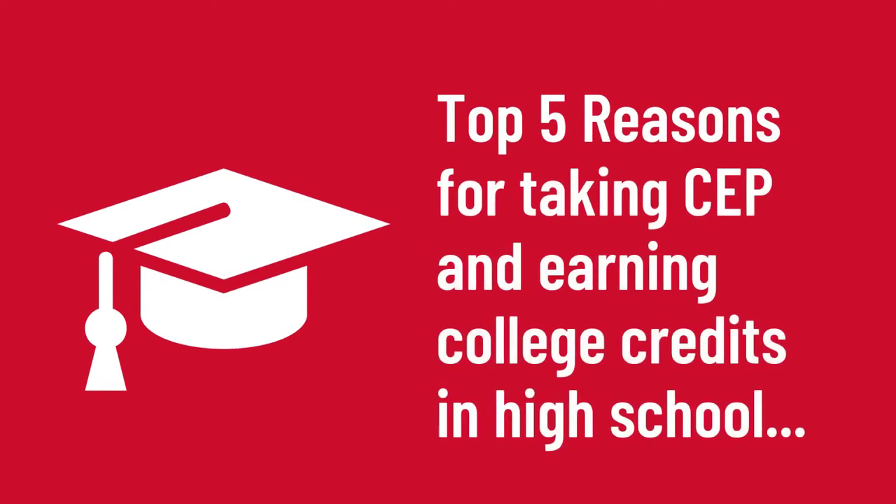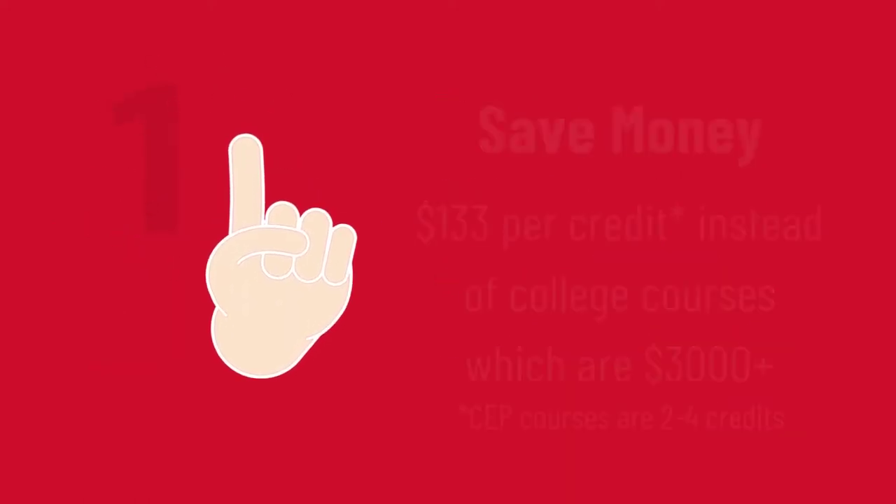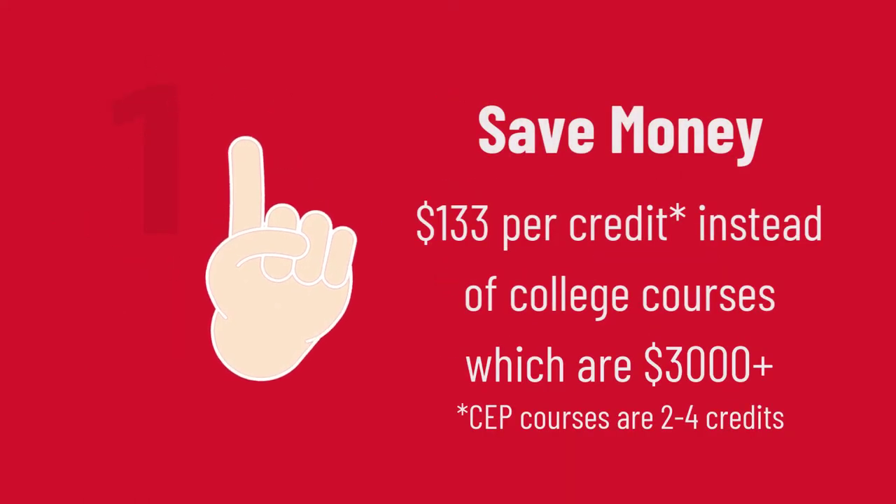Why enroll in Stritch's concurrent enrollment program? Well, here are our top five reasons. A three-credit course at most colleges or universities costs at least $3,000. If you are a CEP student, you can earn high school and college credit for just $399.